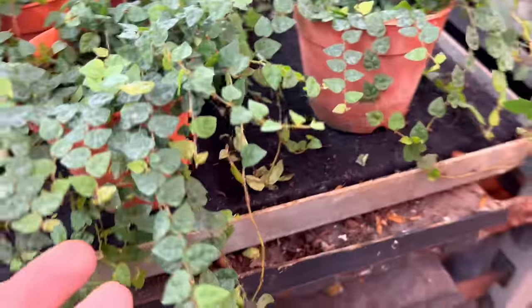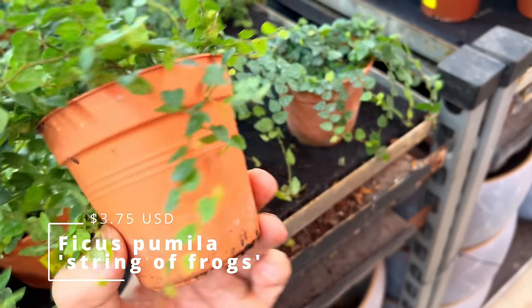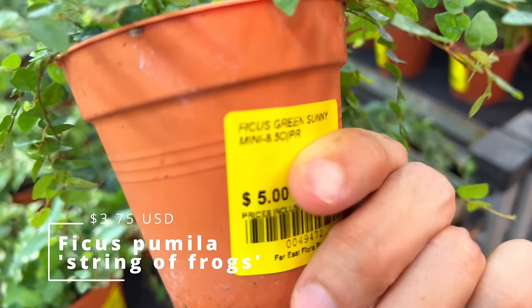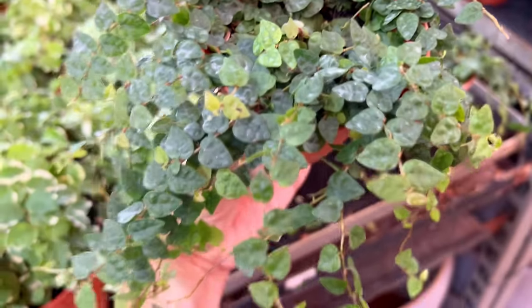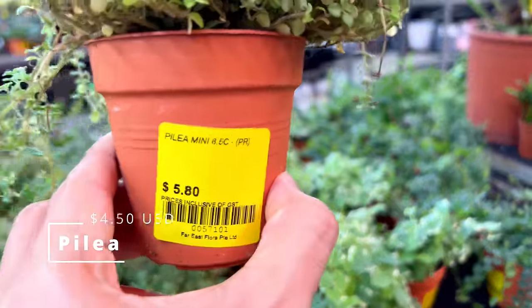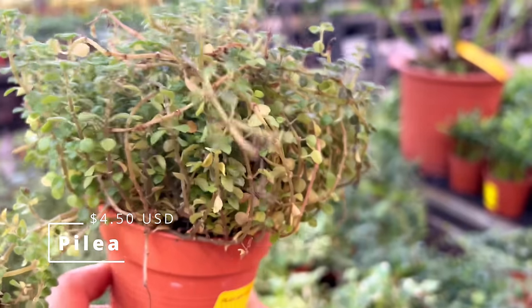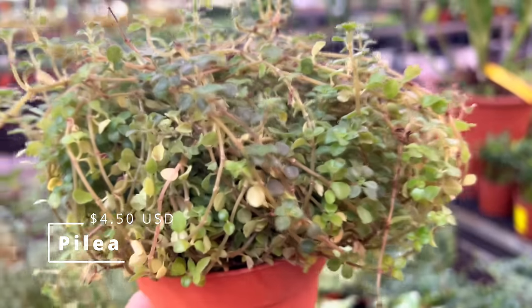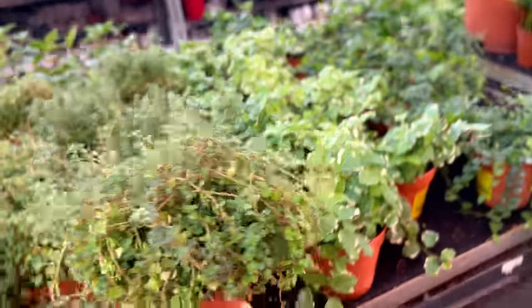If I'm not wrong, this is a string of turtles — it was expensive in Indonesia at some point. This is $5 only. This is Ficus green sunny — very cute. And this is a mini Pilea, $6 only. I think I see this plant around. It does trail, and I have a feeling they get bald very easily, and you will always have to propagate this plant to get it to be lush again.